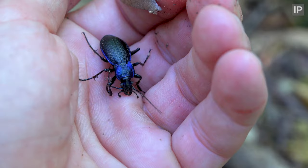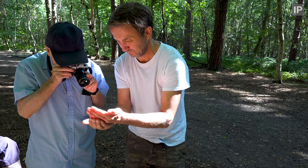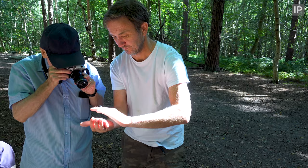And here's another impressive night hunter. We have two species of violet ground beetles in the UK. This is the slightly rarer Carabus problematicus. They're found throughout most of Europe and north-western Russia.